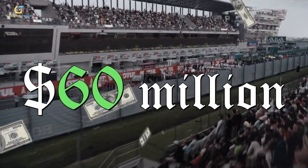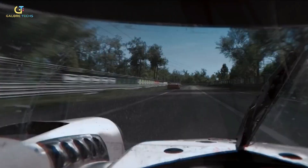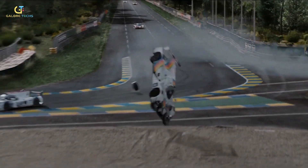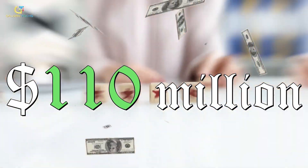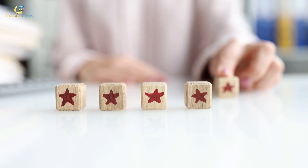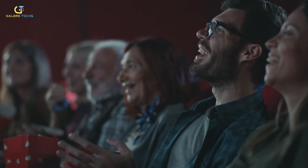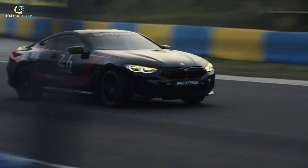With a budget of $60 million, the movie set out on an ambitious journey to bring the thrill of racing to the big screen. The risk paid off as it roared to success, grossing a whopping $110 million worldwide. Critics had mixed feelings, applauding the direction and heart-pounding racing sequences that left audiences breathless, but felt that the writing had room for improvement.